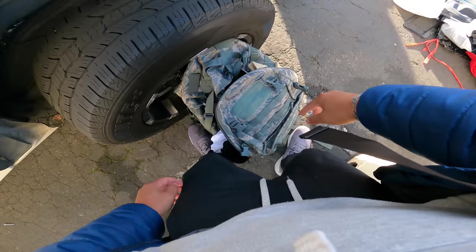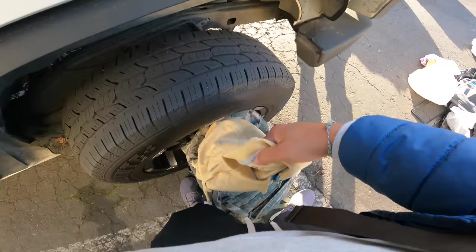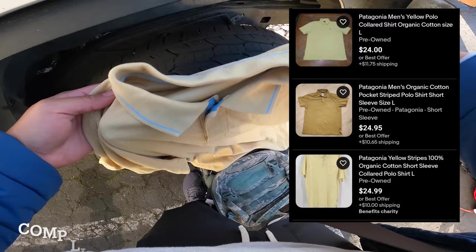One of my buddies is selling here and he has some stuff set aside for me. It's a cool thing when you know people and get stuff set aside. I recommend you guys get to know people and make friends, instead of going out searching and searching — which is pretty fun too, but it's nice when you go to the flea market and have stuff set aside for you. Here's a cool Patagonia — used.